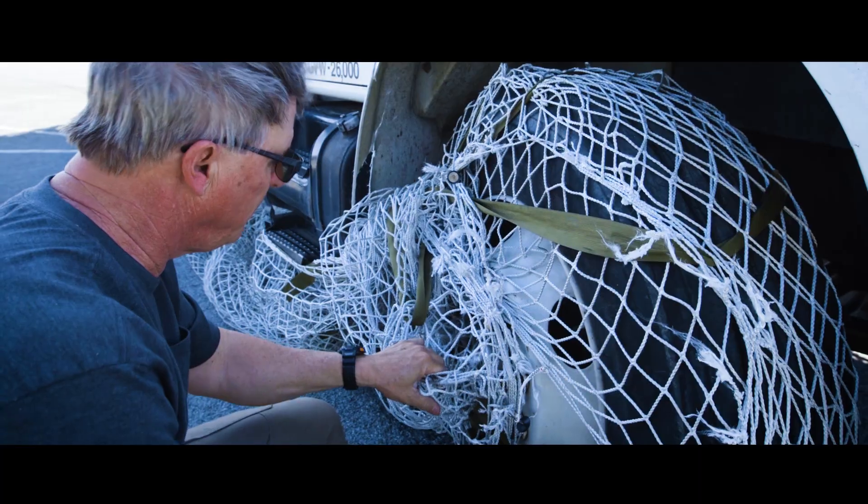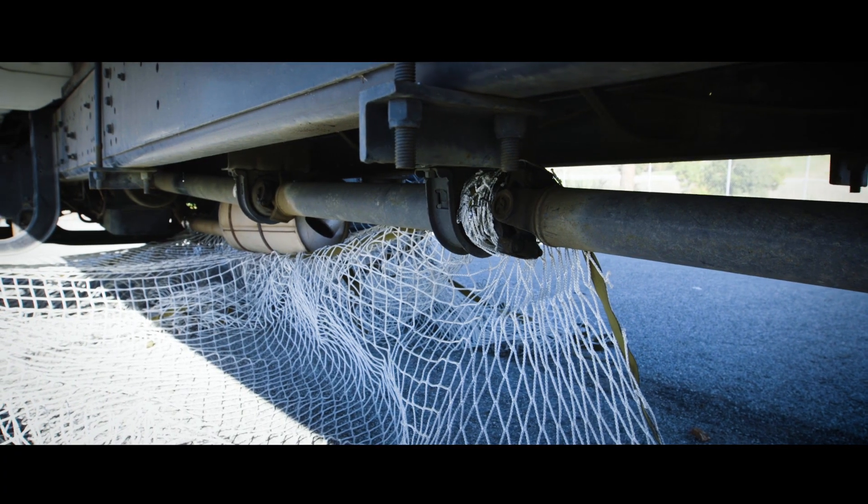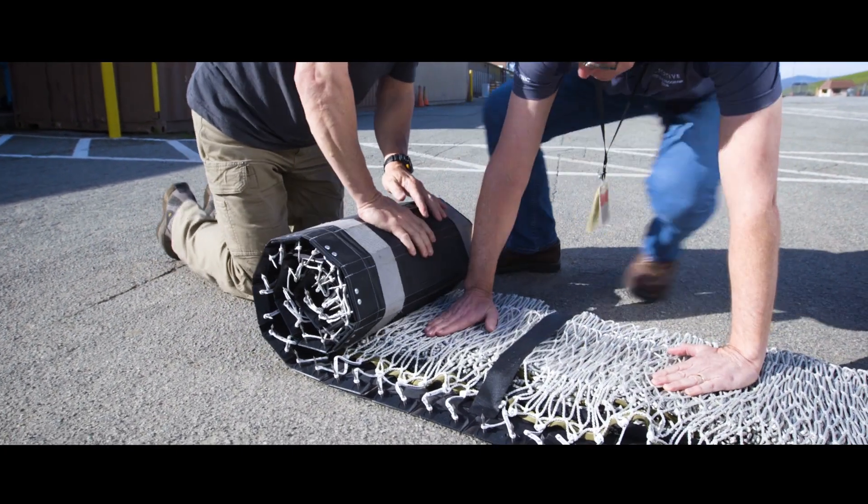The net material itself is a Dyneema net material — a very strong plastic-based material. Each strand of the net has the capability of holding 1,200 pounds of force. The system, once deployed, if a capture does not take place, can be rolled back up and reset to be deployed once again.